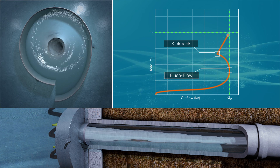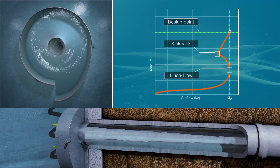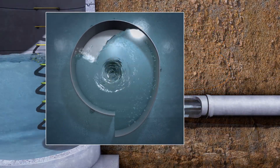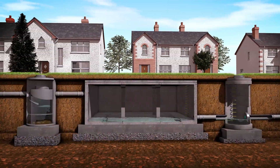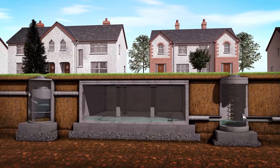The outflow continues to increase as the water level increases until the design point is reached. When the storm subsides, the water level decreases and the vortex collapses. The Stormbreak performance returns to orifice characteristic flow and the system is ready for another storm event.